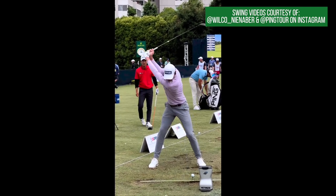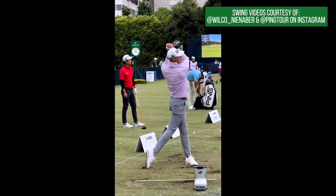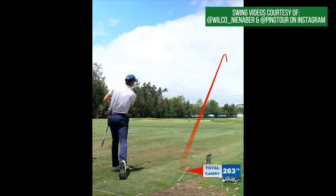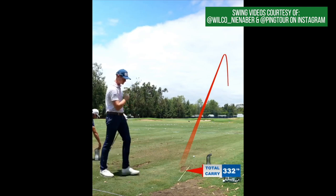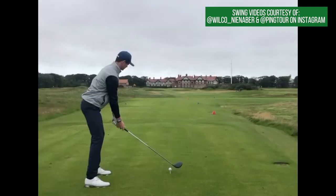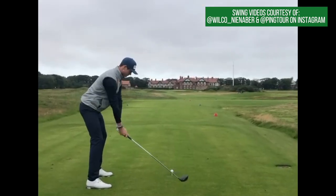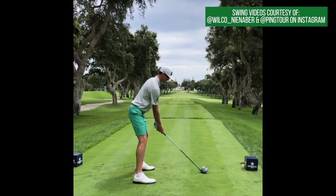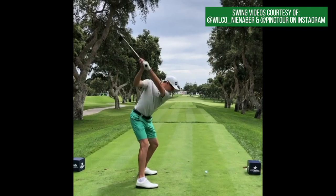When you look at the golf swing of Nienaber, you probably don't see a golf swing like some of Bryson DeChambeau's thrashes at the ball that he tries to hit 350 yards. It's a much more fluid move, but there are so many idiosyncrasies of this golf swing that anybody can learn from to hit their driver even 10-15 yards longer.